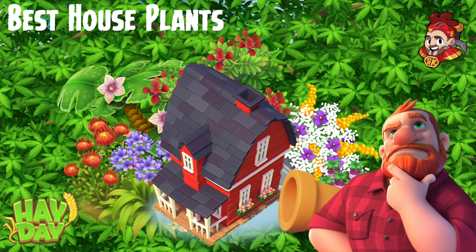Hey there, it's me Red Knight and welcome back to my channel for a Heyday video. This one is called the best house plants and we're going to be looking at some plants that are very useful for your home.